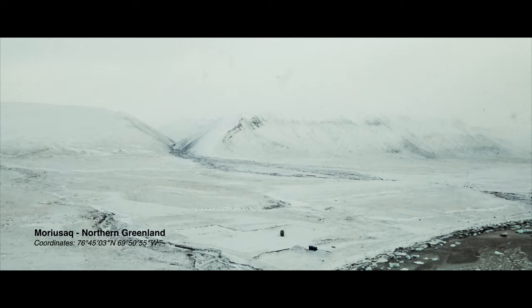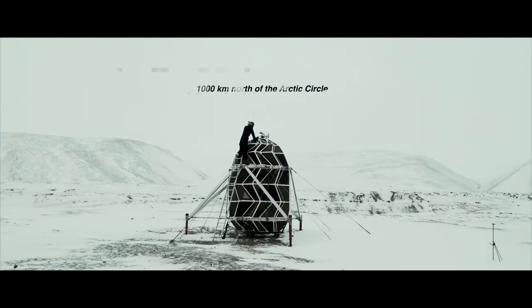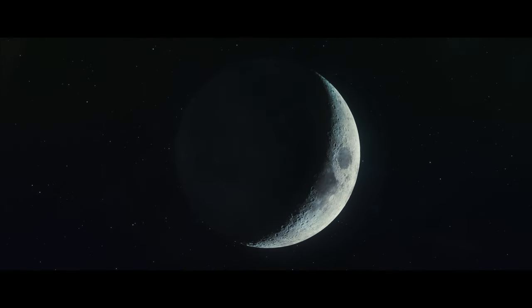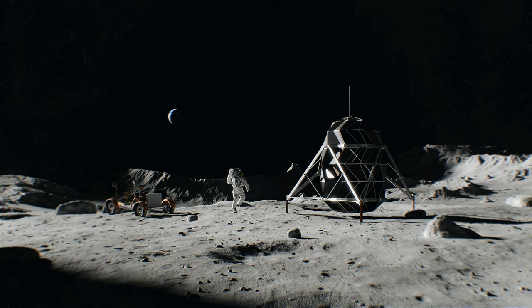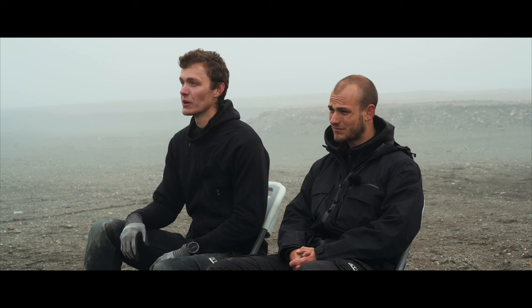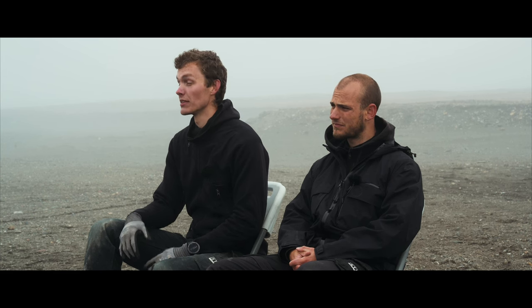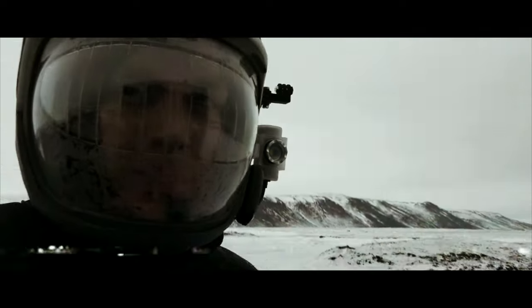We set out to test our lunar habitat in one of the toughest climates on earth for future moon missions. In 2024, humans will land on the moon again. This habitat is designed to create a secure and stimulating home for these future explorers. Last year in 2020, we lived inside this prototype of an unfolding habitat. We spent 61 days inside on our simulated moon mission in complete isolation. It was an experience we'll never forget.